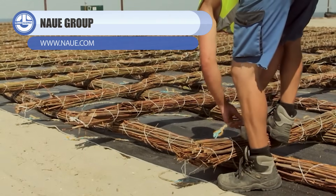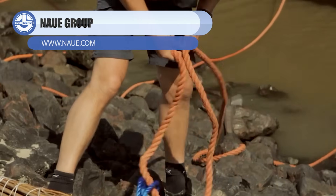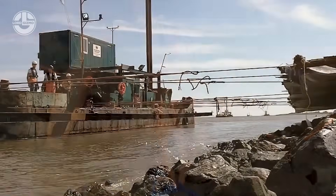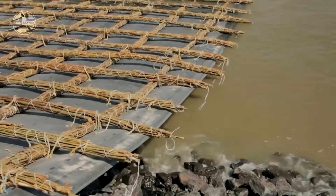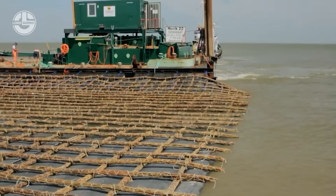Naui Group's Safecoast system is engineered to protect shorelines from erosion, storm surges, and rising sea levels using advanced geosynthetics. Their reinforcement mats, filters, and coastal grids lock the shoreline in place, allowing waves to release energy without tearing the coast apart.